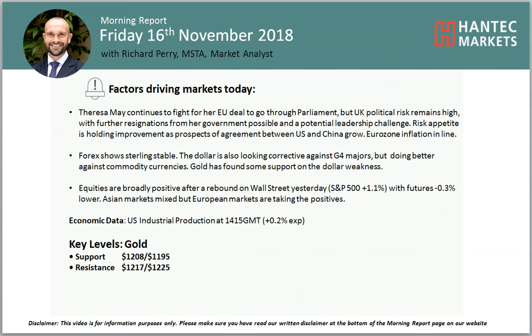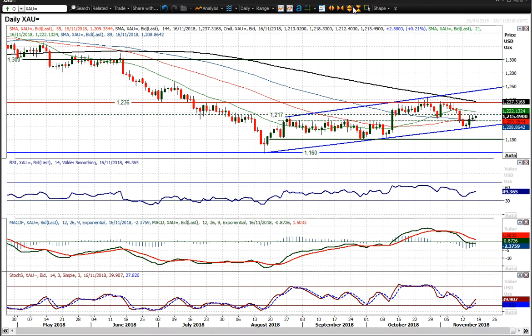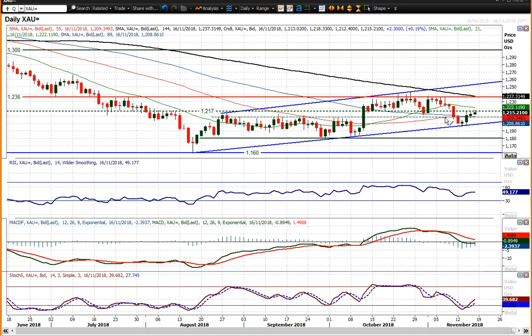Looking at gold, which has continued to edge higher. I've drawn in this uptrend channel over the past period. Due to the fact that we saw support coming in at $1,195 earlier this week, we then formed this uptrend channel.